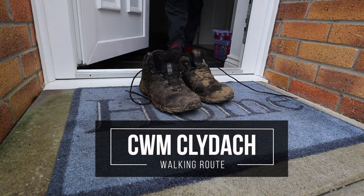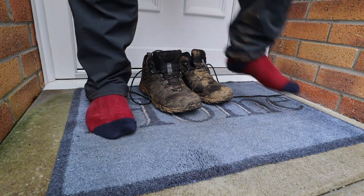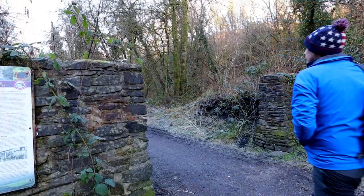With the continued guidance on staying local to exercise, this week has given me the chance to visit somewhere I've never fully explored before — the Cym Cliddich walking route in Cliddich.